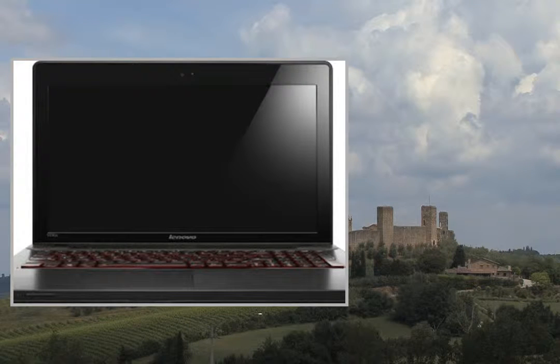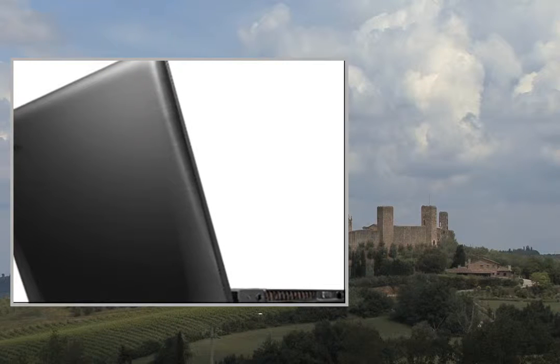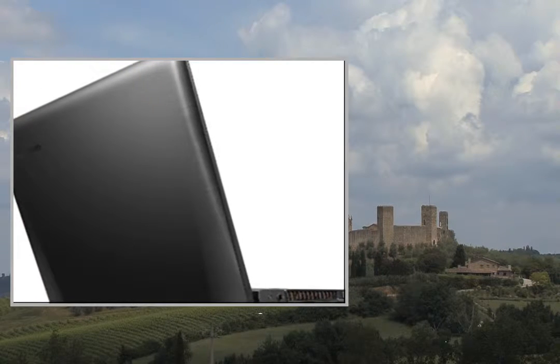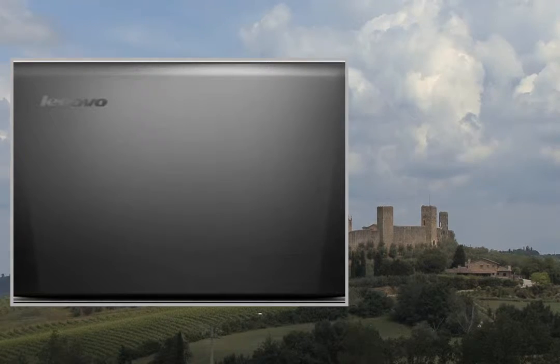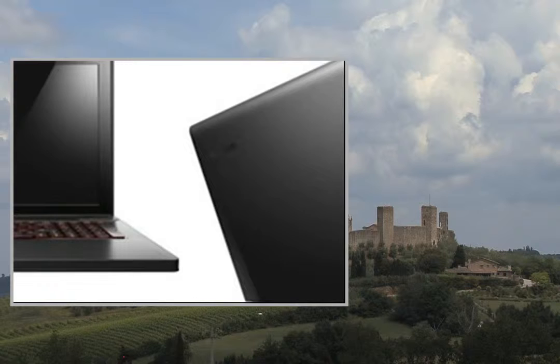Welcome to the video. This is a presentation of the product: the HP Pavilion 17E013NR. Operating System: Windows 8 64-bit. Display: 15.6-inch Full HD.